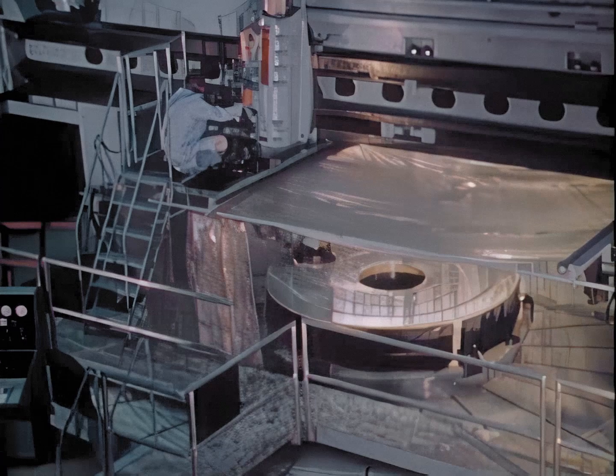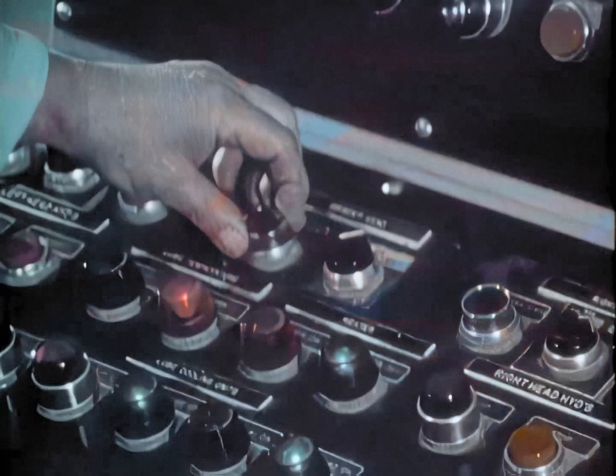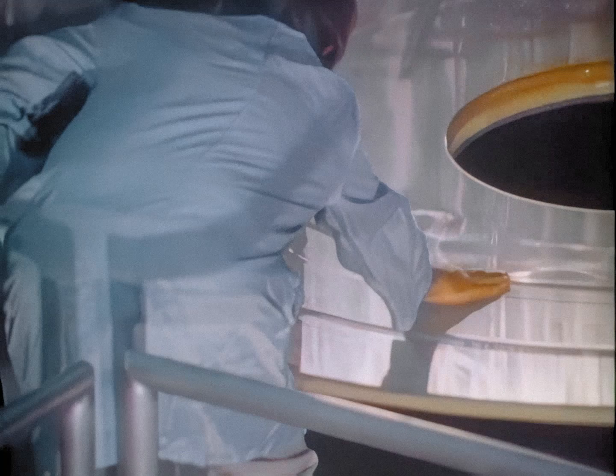A new tool for the 80s will be the space telescope. Weighing 5 tons and measuring 43 feet long by 14 feet in diameter, the space telescope will give astronomers unprecedented views of space, unobstructed by the veil of the Earth's atmosphere.